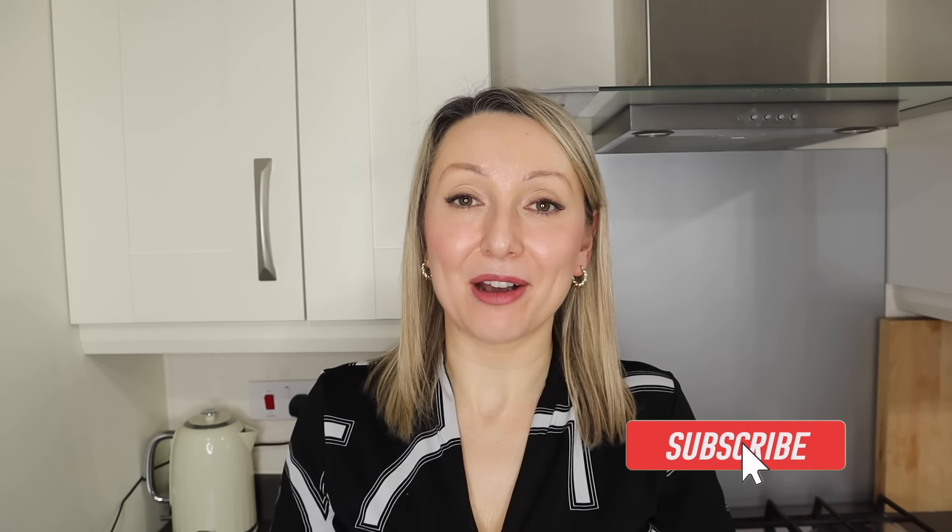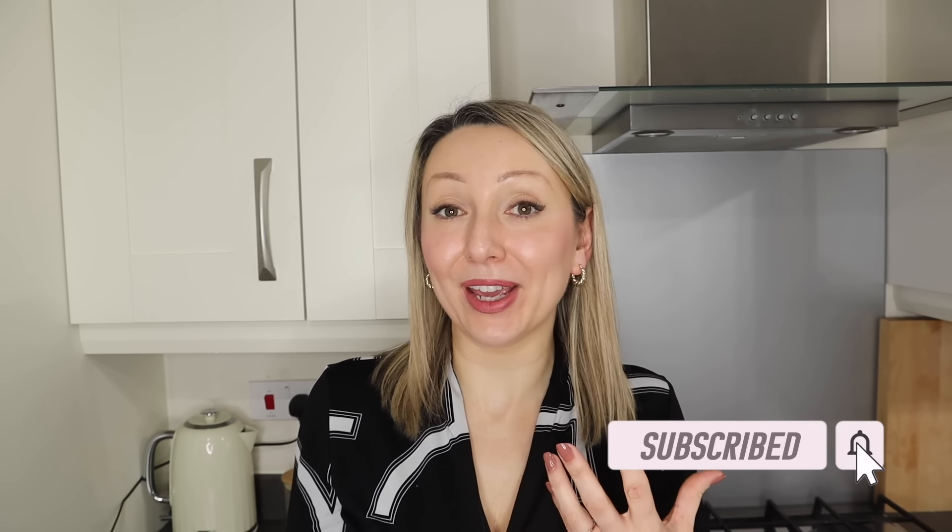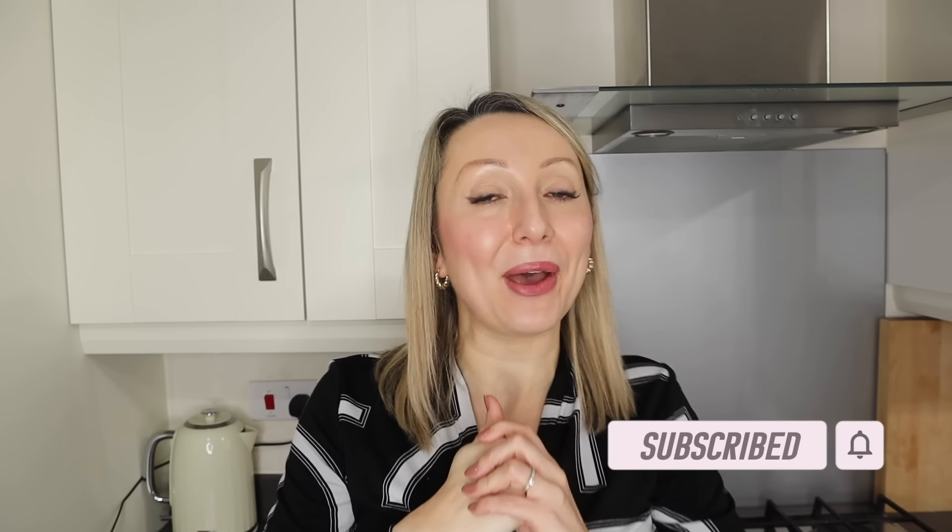Hi guys and welcome back to my channel, At Home with Chelle, and to another what I eat in a day video. I do make quite a lot of these videos; I hope you enjoy them. If you haven't subscribed yet, make sure you do - it's completely free and it really does help my channel out. If you like it, please give it a thumbs up. Today is another sharing what I eat in a day to lose weight.